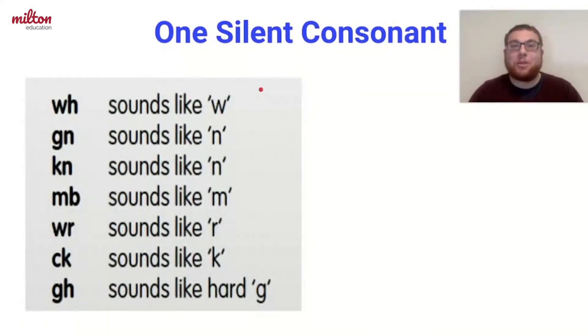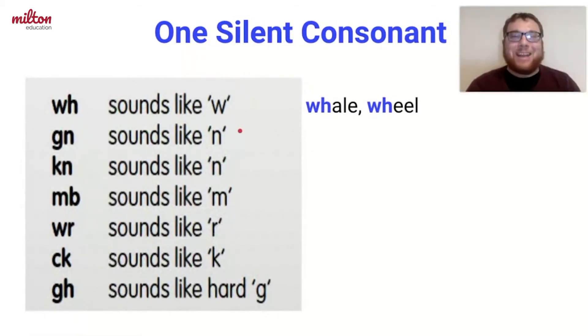Now let's talk about the one silent consonant team. Again, there is a pair of consonants, but we only say the sound of one of the consonants. For example, W and H — we only say the H sound. Next, we have G and N, but we only say the N sound in words like design and foreign.